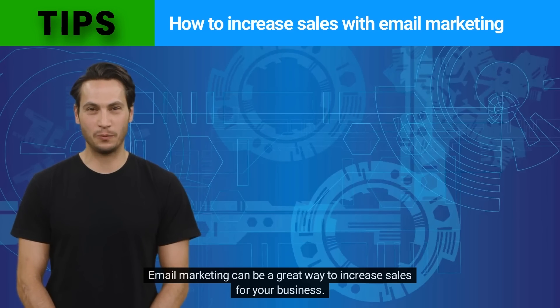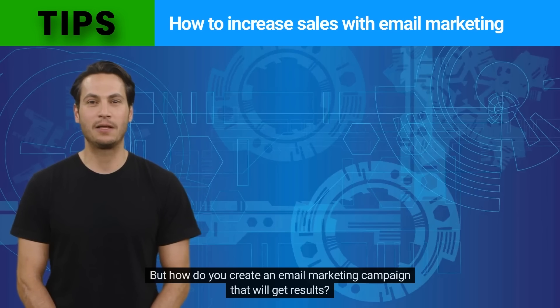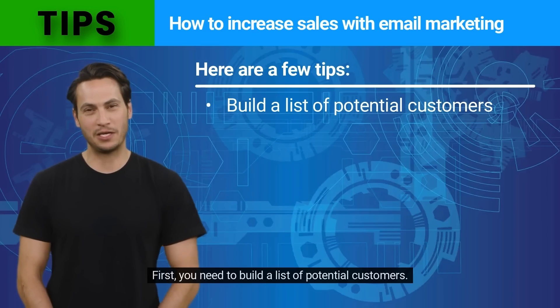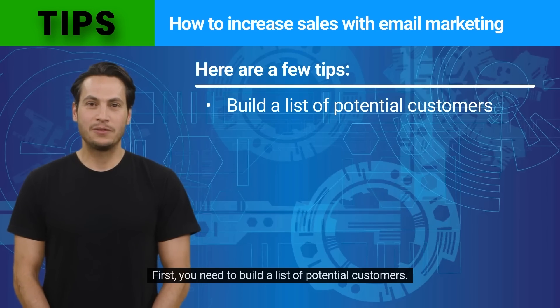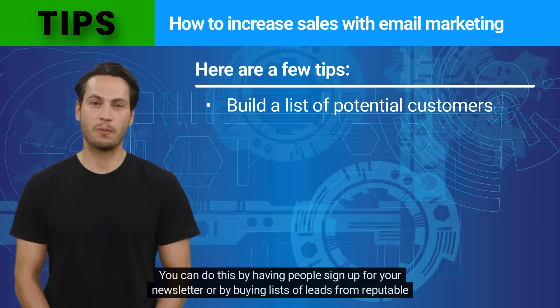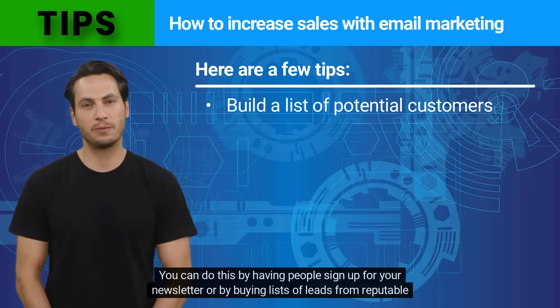Email marketing can be a great way to increase sales for your business. But how do you create an email marketing campaign that will get results? Here are a few tips. First, you need to build a list of potential customers. You can do this by having people sign up for your newsletter or by buying lists of leads from reputable companies.